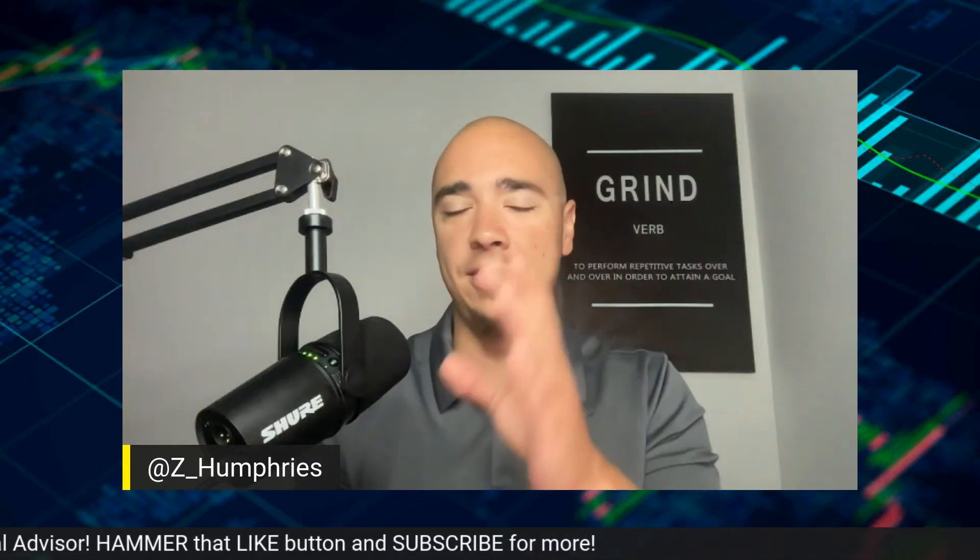What's happening, YouTube? Welcome back to the channel. BTFA, new NFT drop.